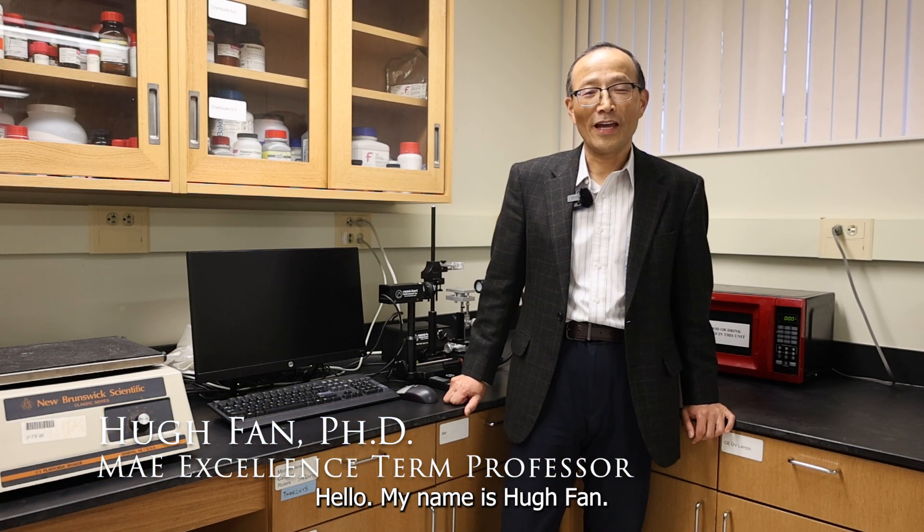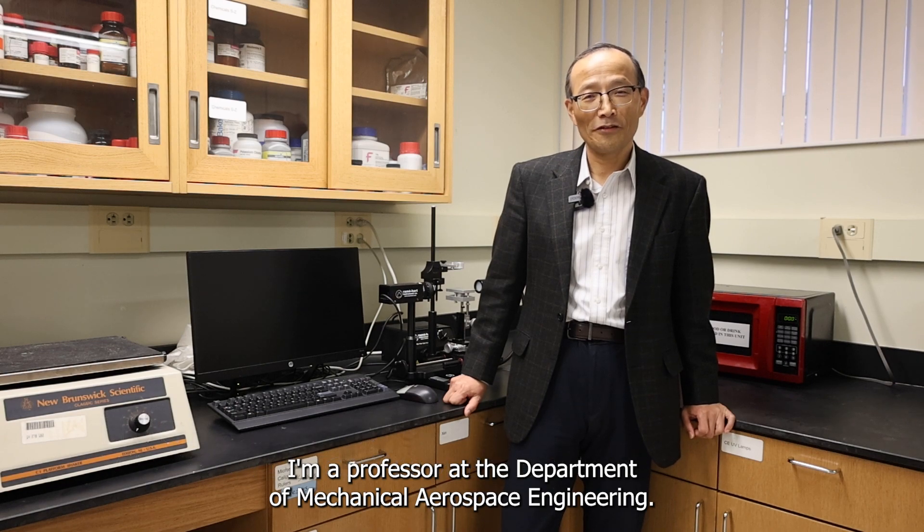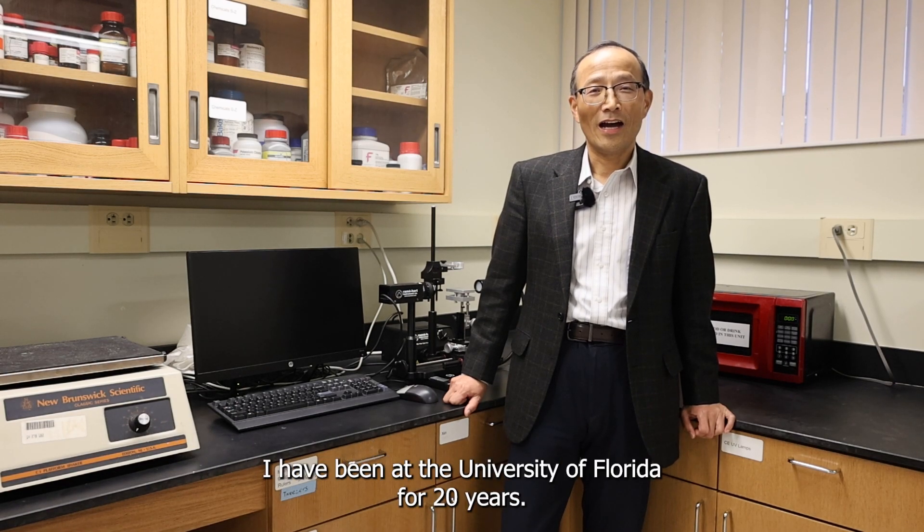Hello, my name is Hugh Fan. I'm a professor at the Department of Mechanical and Aerospace Engineering. I have been at University of Florida for 20 years.